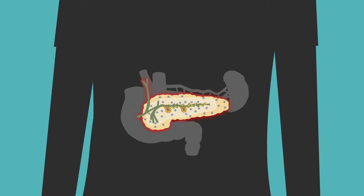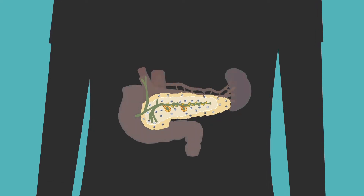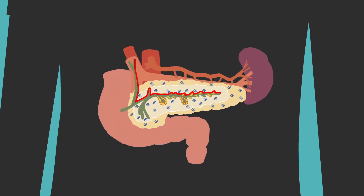Before we can understand the effects of removing the pancreas, let's learn about its function in the body. The pancreas has two systems: the exocrine system and the endocrine system. The exocrine system of the pancreas produces enzymes, which help our body digest food.